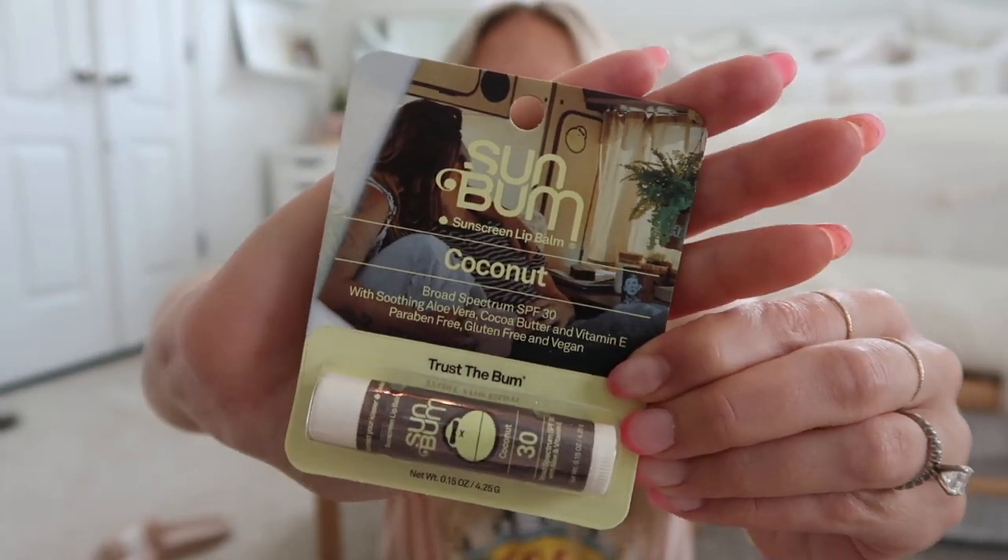Next, from Sun Bum, I got a Cool Down after-sun lotion. I love having an after-sun lotion — it helps extend your tan. Sun Bum is a little pricier than brands like Hawaiian Tropics, probably double the price, but it's high quality and doesn't have all the harsh chemicals. I also grabbed the Sun Bum coconut lip balm to throw in my beach bag.